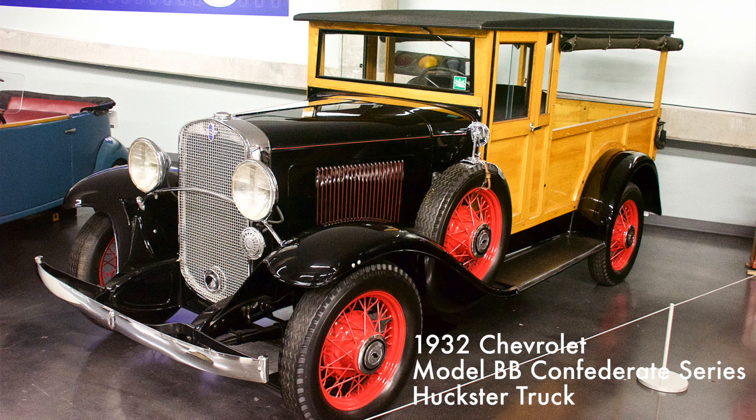Featuring an all-wood box and canopy frame, the Model BB was known as the Huckster, because of its use by roadside and route-driving entrepreneurs to sell their goods. Advertised as a six for the price of a four, the Huckster came with roll-up canvas sides and was powered by a 194 cubic inch overhead valve six-cylinder engine.